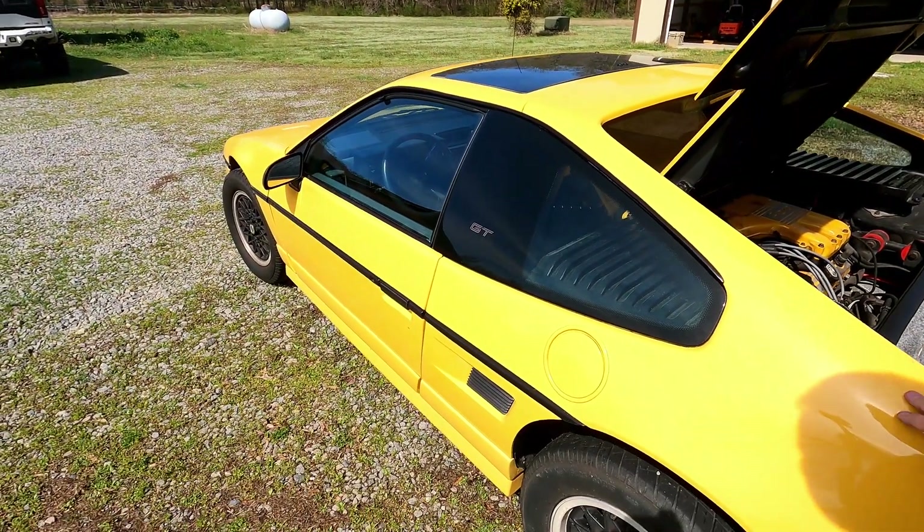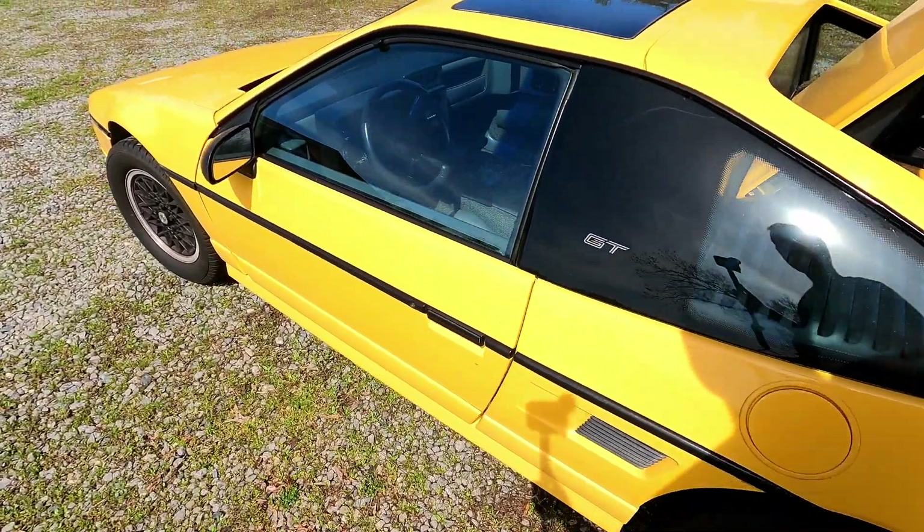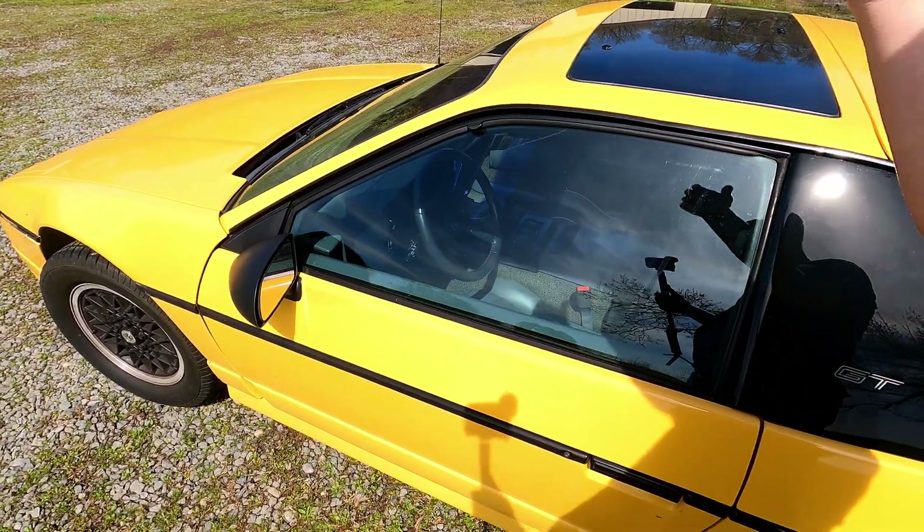It does have the five-speed, which is way better than the automatics that came in these — makes it a fun car to drive. From the factory these were rated at about 135 to 140 horsepower depending on the year, and around 170 foot-pounds of torque. Nothing to write home about — you can get beat by just about everything today. But it's only a 2,800-pound car. They're actually very safe cars in front and side collisions — one of the highest-rated front and side collision cars ever made until the late '90s.